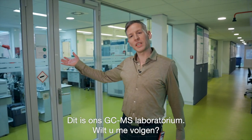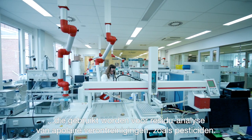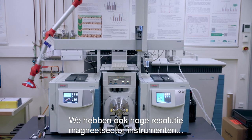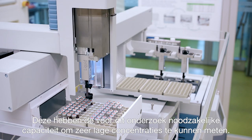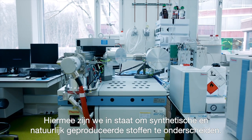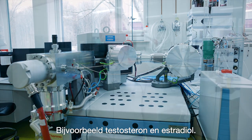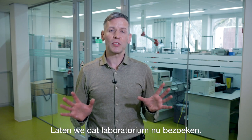And this is our GC-MS laboratory. This room is equipped with GC-MS instruments used for the residue analysis of apolar contaminants such as pesticides. We also have high-resolution magnetic sector instruments for dioxin and PCB analysis to detect the low concentrations required. An instrument mainly used for our European reference laboratory tasks on hormones is the GC isotope ratio MS. With this we are able to distinguish synthetic and naturally produced substances, for instance testosterone and estradiol. This instrument can also be used to determine the origin of products to detect fraud. Talking about food fraud, we have a whole team working on that issue.